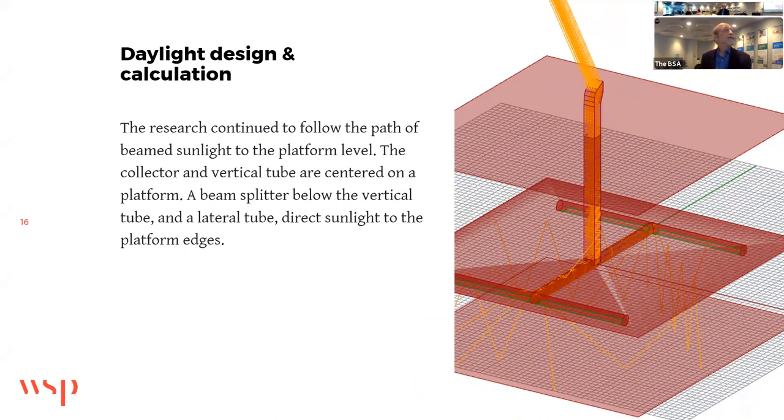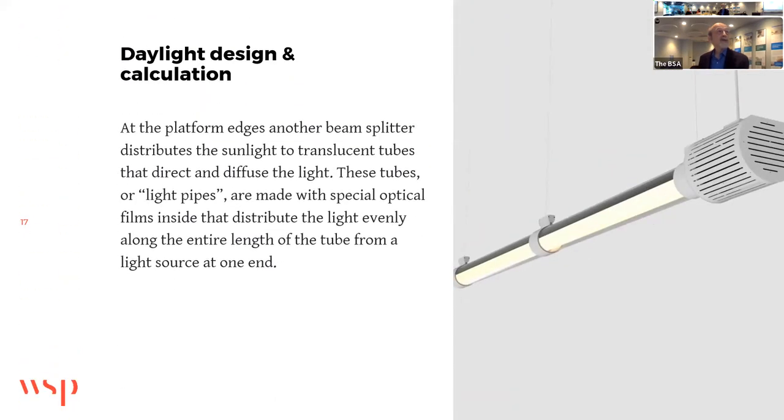Our research continued to follow the path of beam sunlight to the platform level. The collector and the vertical tube are centered on a platform. We created virtually a beam splitter below the vertical tube, and then a lateral tube to direct sunlight to the platform edges. At the platform edges, another beam splitter distributes the sunlight to translucent tubes that direct and diffuse the light. These light pipes are made with special optical film inside that distributes the light evenly along the entire length from the light source at one end.